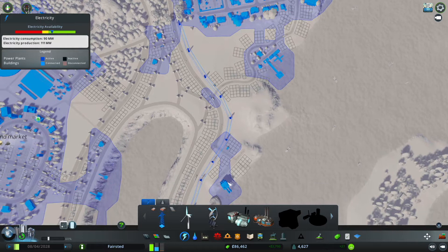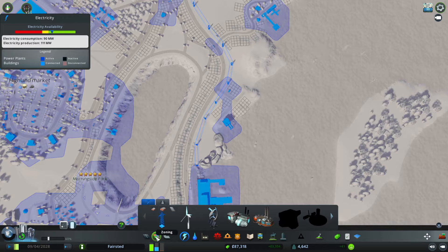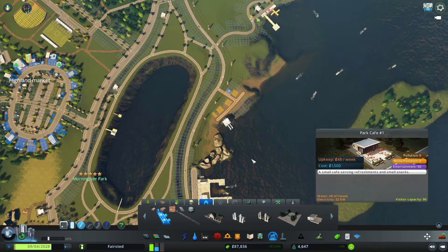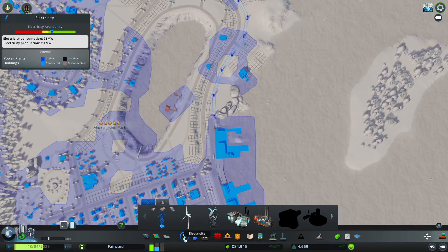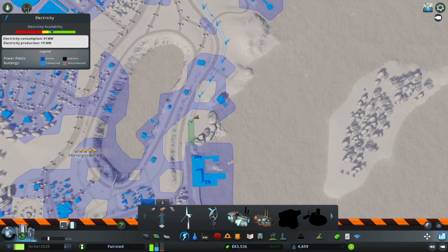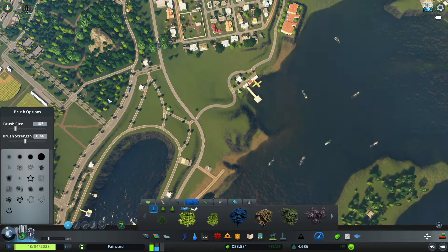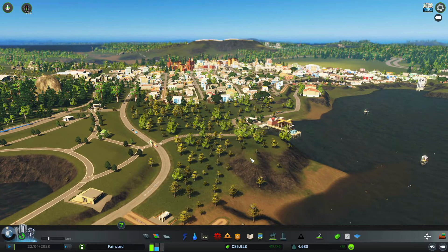I wanted to get rid of these power lines, so I think placing some more things inside the park will do the trick. Let me see what I can add to the park to attach this power together so we can get rid of these power lines. I think that turned out really nice.